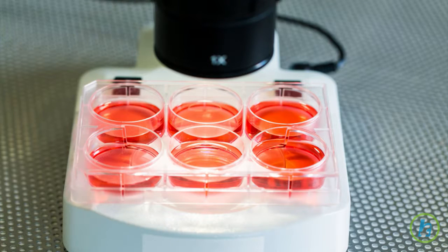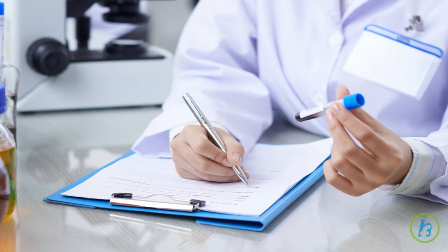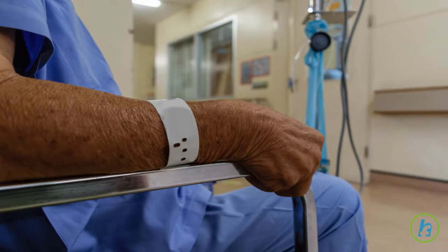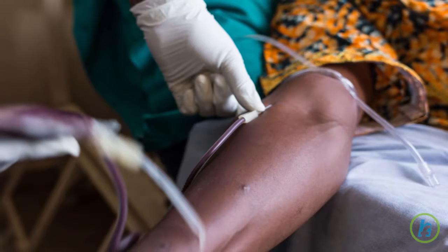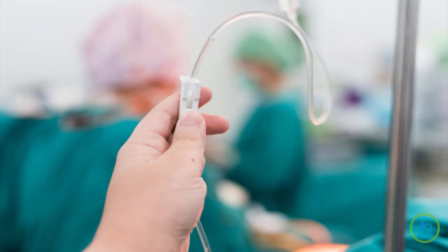Anemia is diagnosed with a simple blood test. If it is determined that you have chemotherapy-induced anemia, medicines such as erythropoietin are available. Erythropoietin, or EPO, is a naturally occurring hormone that is produced by the kidneys. EPO stimulates the body to produce red blood cells. A synthetic form of erythropoietin is available to treat anemia. If the red cell count gets too low, a blood transfusion may be necessary.